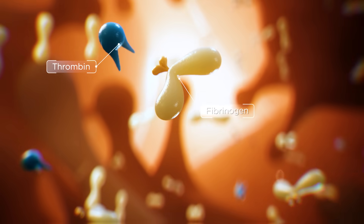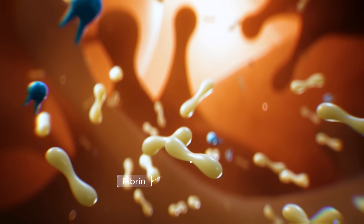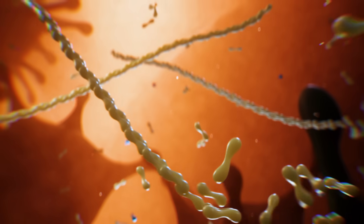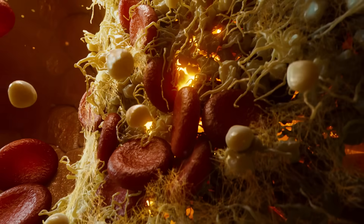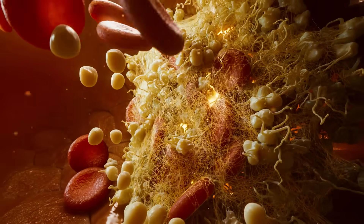The fibrinogen molecules then transform into fibrin. Watch as the fibrin link end to end to make strands, and they form a super-secure mesh. This process is called coagulation. Thanks to the quick work of our elegant response team, the gardener won't bleed out, and the disaster is averted.